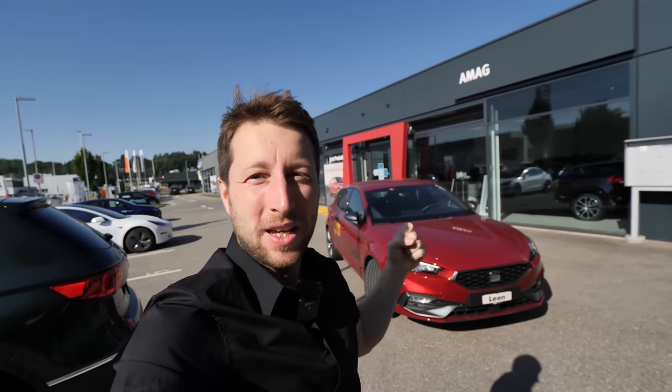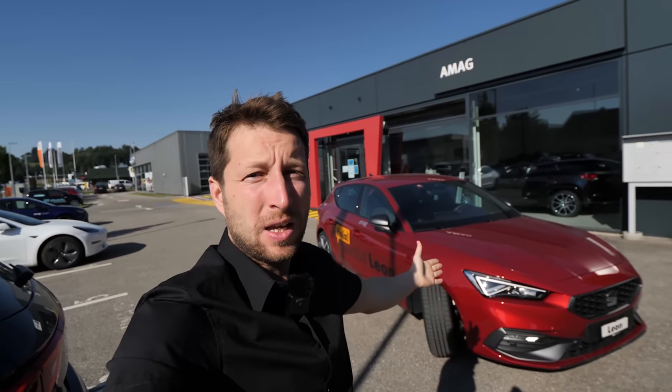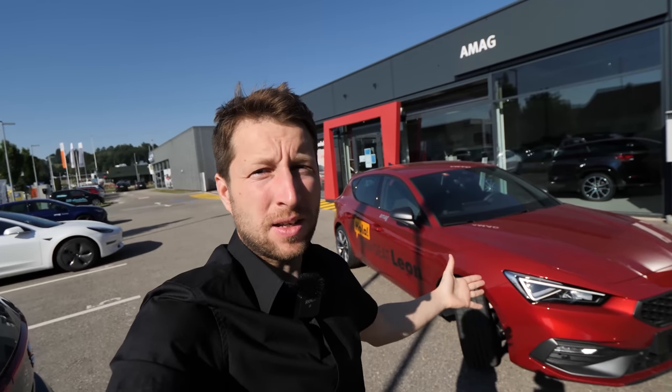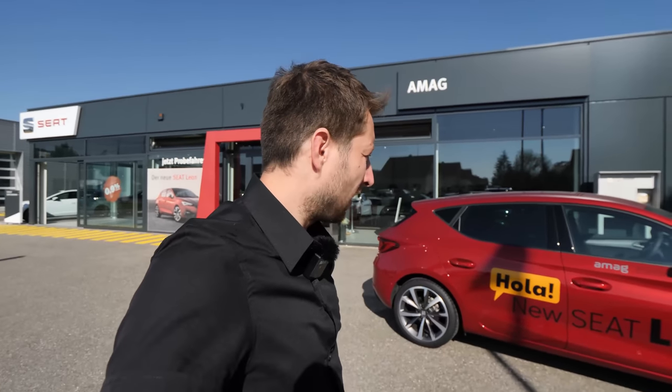Hello guys and welcome back to a new video. Today I have with me the new Seat Leon 2020 model and I will review it for you. I will show you the interior, exterior, and I will try to go into as many details as possible. I checked out the car before I started recording and I have to tell you, it is really impressive. It's a big competitor for the new Volkswagen Golf 8 and other cars in this class. Stay with me until the end and I will give you the price — it will be a full in-depth review.